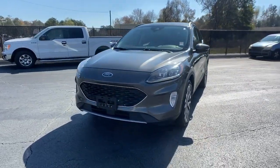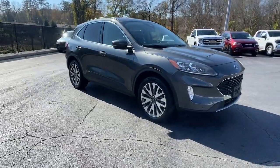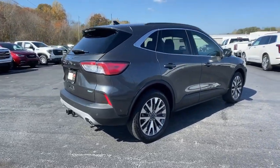Get a feel for the 2020 Ford Escape. With less than 70,000 miles on the odometer, this vehicle stands out from the rest. Take a closer look at this comfortable and capable Escape.